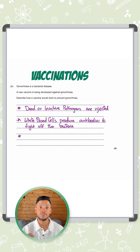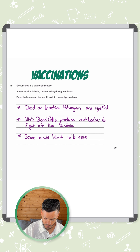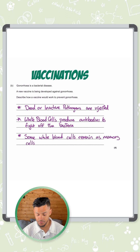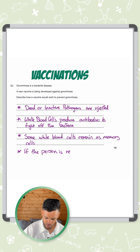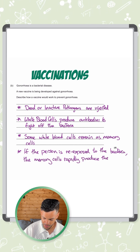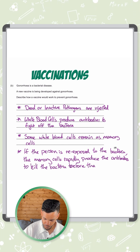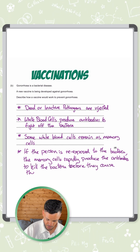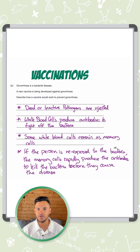So how do we set all of this for two marks? We could say: some white blood cells remain as memory cells, so if the person is re-exposed to the bacteria, the memory cells rapidly produce the antibodies to kill the bacteria before they cause the disease. Four points, four marks.